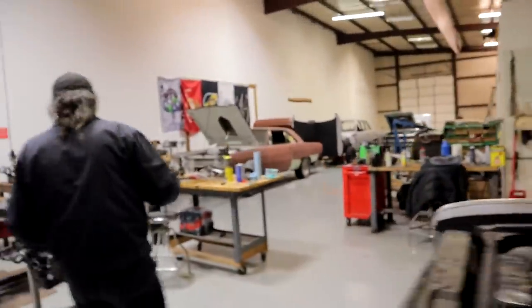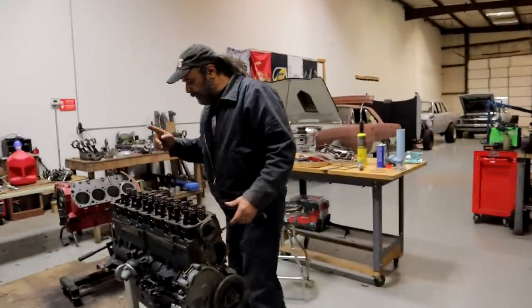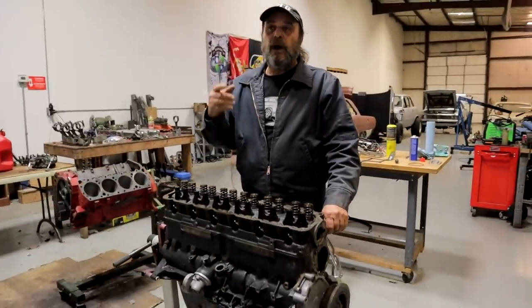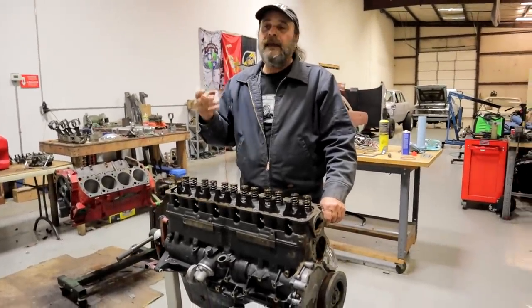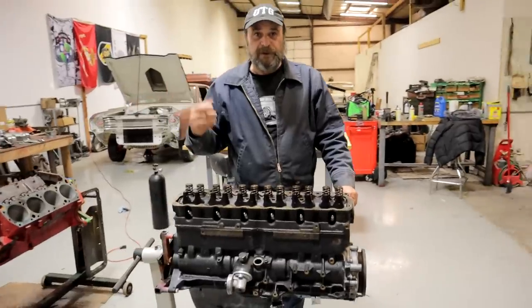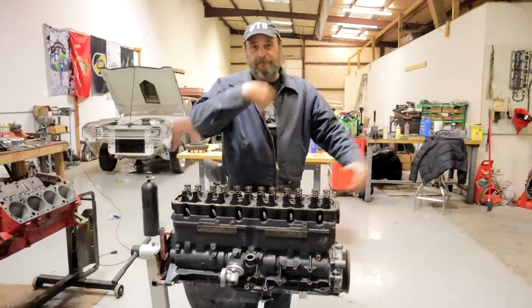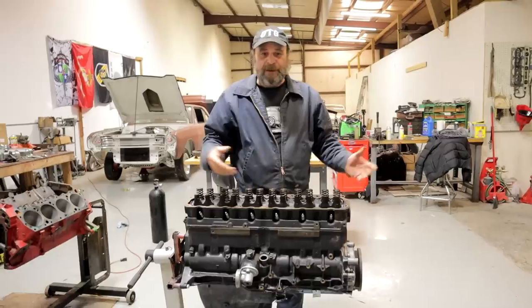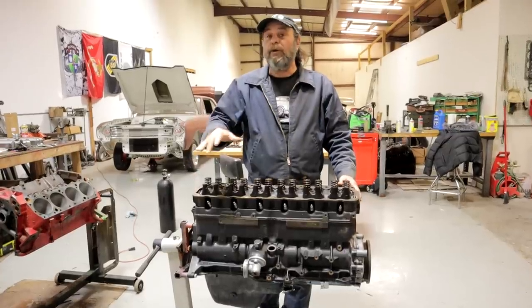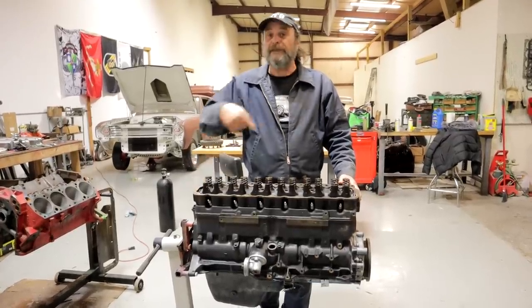We're doing our 'Your First Engine Job' series, and today I was going to work on it, but the day before yesterday I had a rain-induced sudden gravity storm on my motorcycle — I did an over-the-handlebar thing and I'm a little banged up. So tomorrow or the next day we'll pop the head off of this and continue that series.